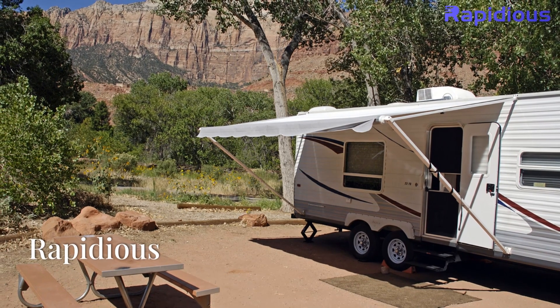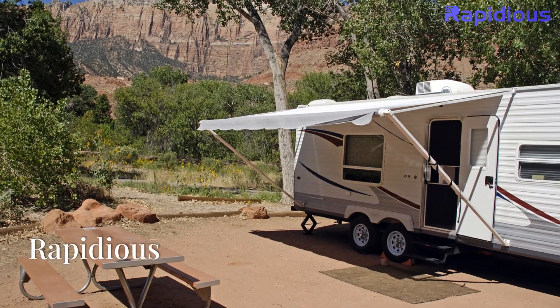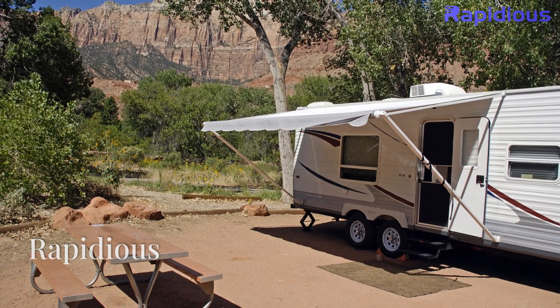Visit rapidius.ai to learn more and schedule a demo today. Rapidius — drive your dealership forward with AI-powered precision.